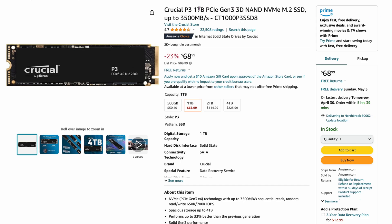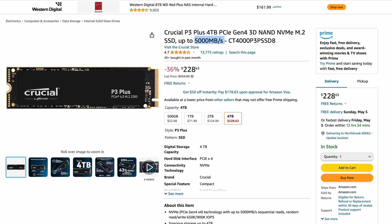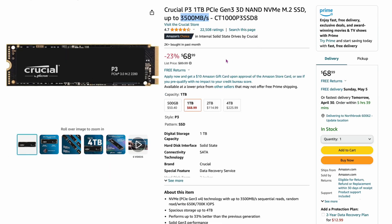Number 10 is the Crucial P3 — not P3+, just P3. This is only 3,500 megabytes per second versus the P3+'s 5,000, which is really the main difference. It's $68 for one terabyte, a little less expensive. Four terabytes is $225, not that much less than the P3+. It's still more of a budget drive — I think people don't even realize the difference between the two. This takes the 10th spot.